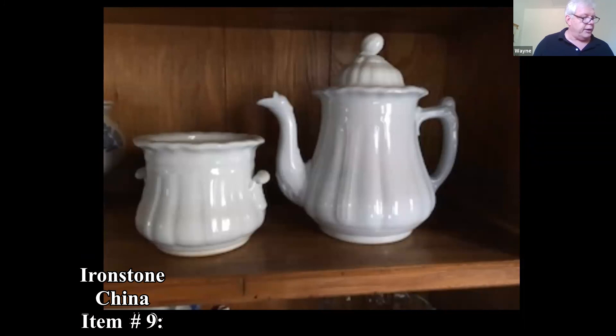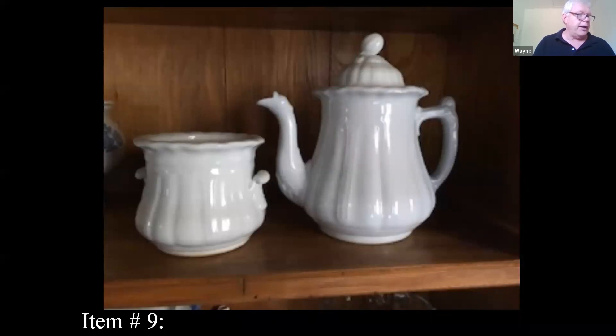This one is ironstone, marked 'Edward's President shape' on the bottom. It's in excellent condition — no chips or cracks. After doing a little research, I found that John Edwards and Company made china and earthenware in Longton and then Fenton in England. The President shape stamp was used for just a short period, from 1873 to 1879, so we can get these dated pretty accurately.